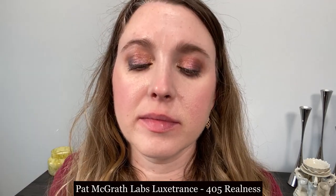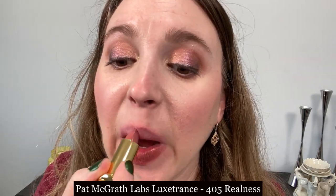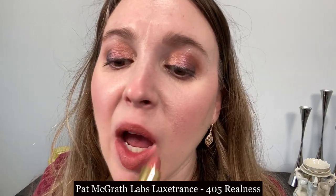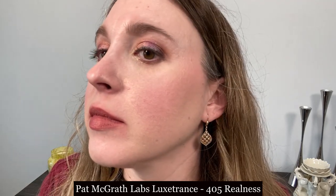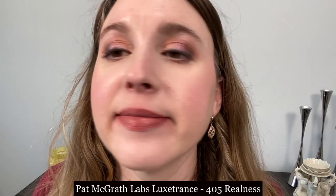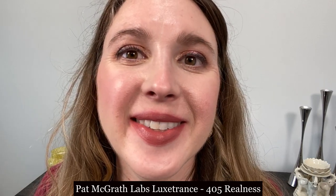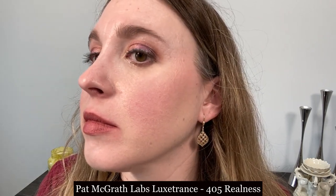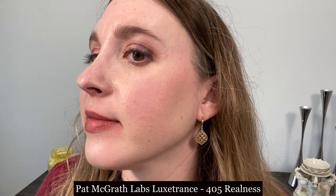This is the Pat McGrath Lust: Trans Lipstick in Realness number 405. I believe this line is going through some repackaging right now so it might be a good time to pick one up if you see it on sale. This has a lovely satin creamy finish. It does have a bit more drag when you apply it and a little bit of a thicker texture. Texturally it feels pretty similar to the Lancôme L'Absolu Rouge and I feel like they have some similarities there.